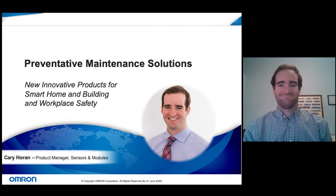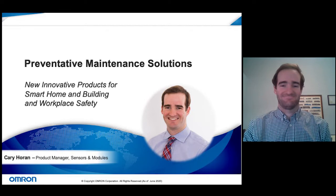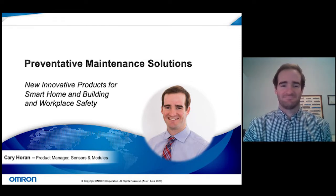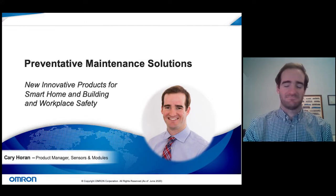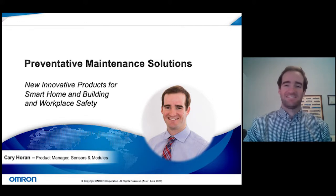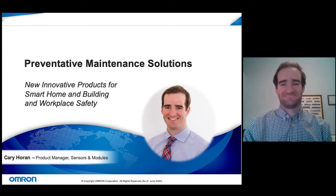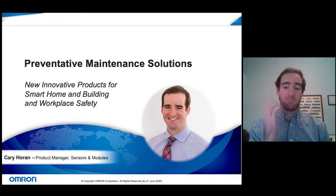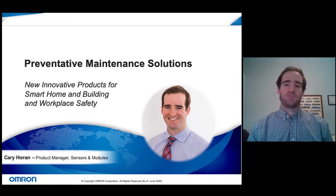Let me briefly introduce our speaker, Carrie Haran, the product manager of sensors and modules for Omron. He attended the Georgia Institute of Technology where he obtained his BS in mechanical engineering. He's currently the sensor product manager for Omron, serving as America's technical contact for Omron's diverse sensor product offerings, with expertise in smart home, buildings, healthcare, and commercial applications.